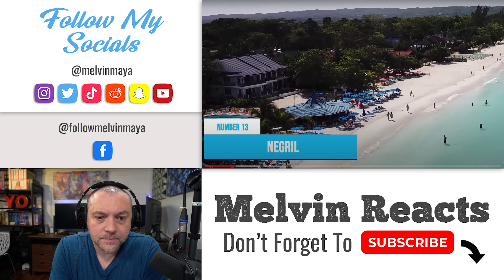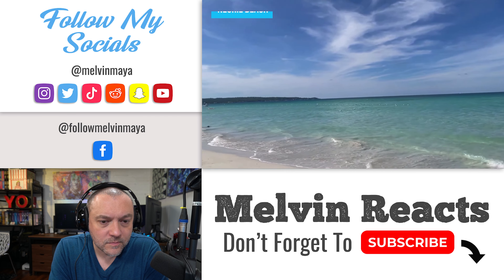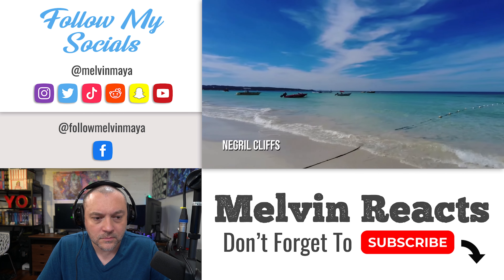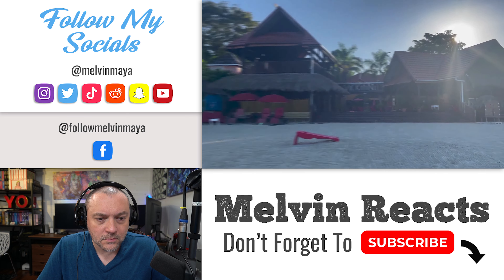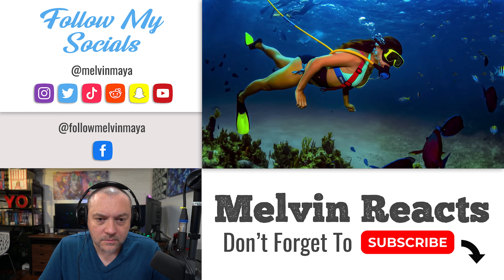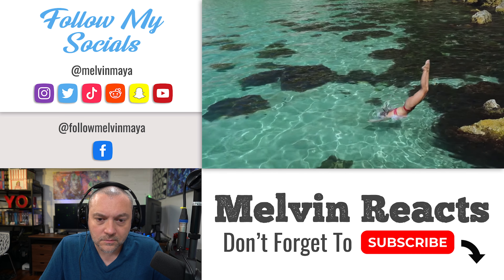Number 13: Negril. Negril is a town in western Jamaica home to one of the Caribbean's most beautiful stretches of white sand and crystal clear water. Negril Beach, dubbed the 'Seven Mile Beach' but actually closer to four miles long, extends from Bloody Bay to Long Bay and is backed by the famous Negril Cliffs. The beach is lined with resorts ranging from large all-inclusive properties to smaller boutique hotels, and offers water sports including snorkeling, kayaking, and diving. The Negril Cliffs are the perfect spot to watch the sunset — or jump off for an adrenaline rush.